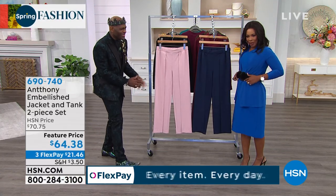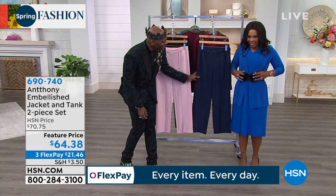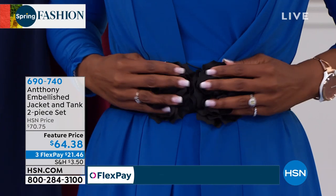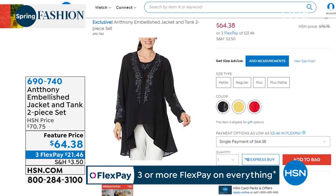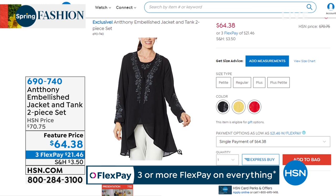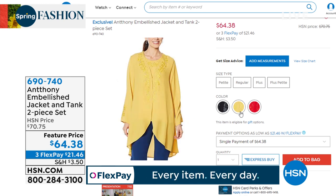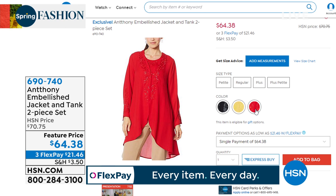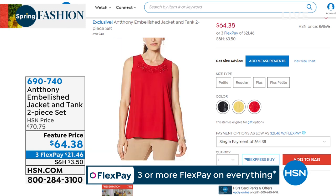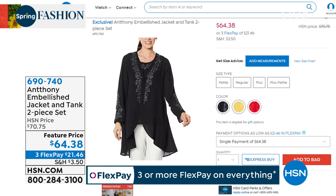This is the belt — it's 3D. It comes in black, and there's also a multi-color one that's really cool. It's very French to have a rosette belt for spring — so couture-like. I also want to let you know we've got the embellished jacket and tank two-piece set available as well. If you want to go ahead and shop on hsn.com and pick that one up, we've got it in three great colors at a feature price with FlexPay.